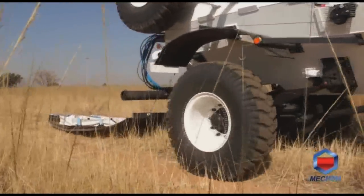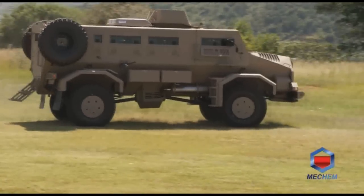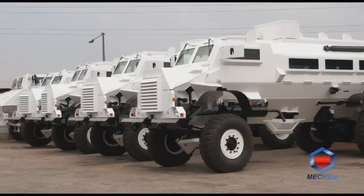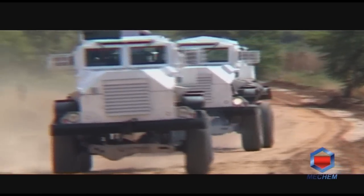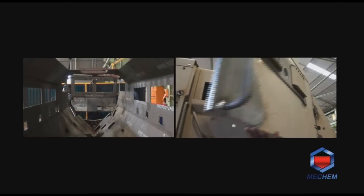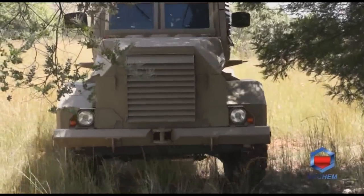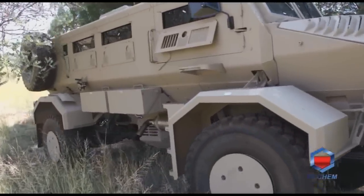Not only do we excel in the commercial demining role, but also as leaders in the sale of mine protected vehicles and ancillary equipment. One such vehicle is the well-known Casper MPV, and we are proud to say that the first original Casper was designed by Mecham. Our manufacturing of new Casper MPVs includes the Casper 2000 new generation vehicle, which far surpasses any of the previous old model Casper types and competes with the best in the world.